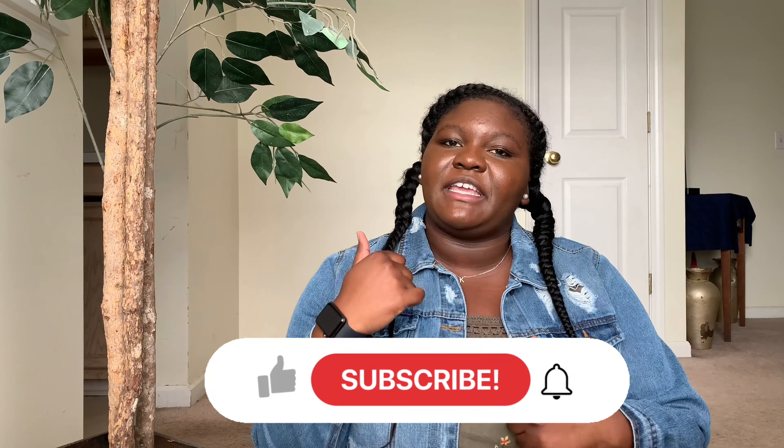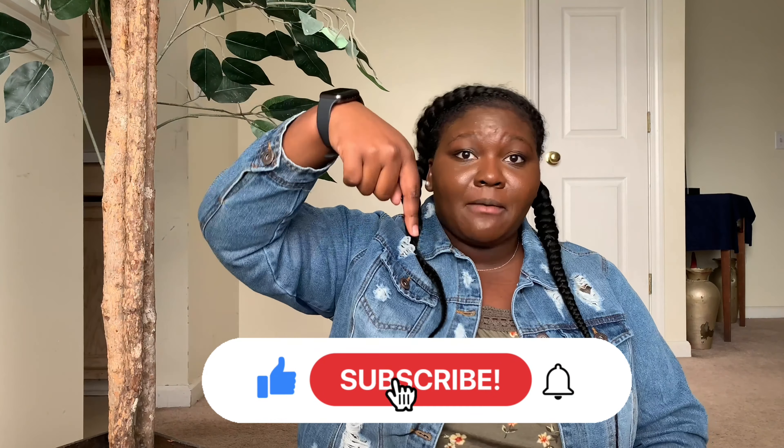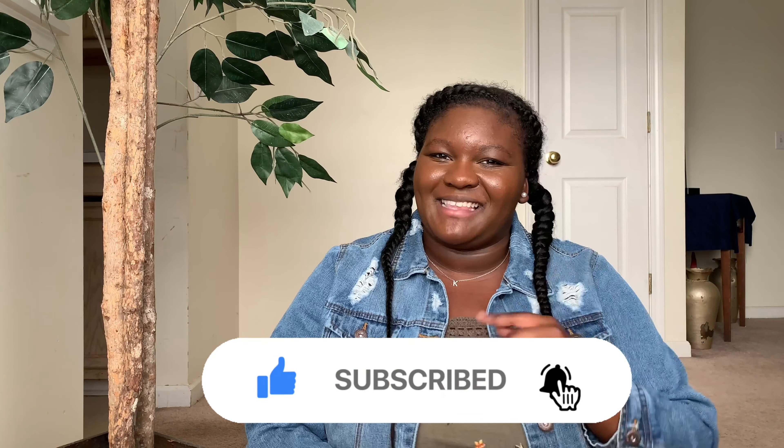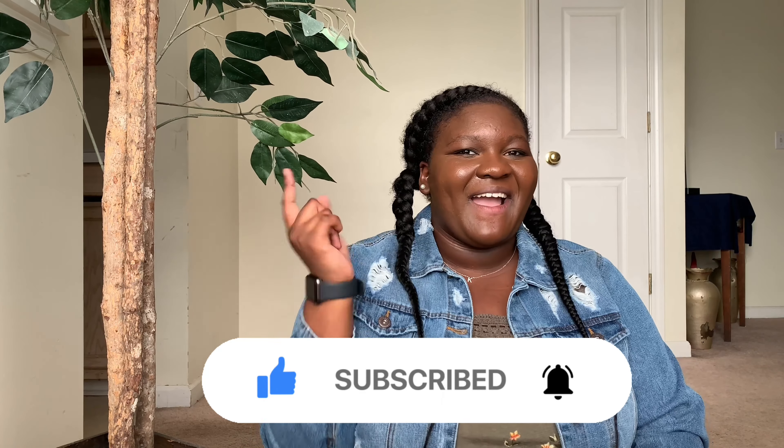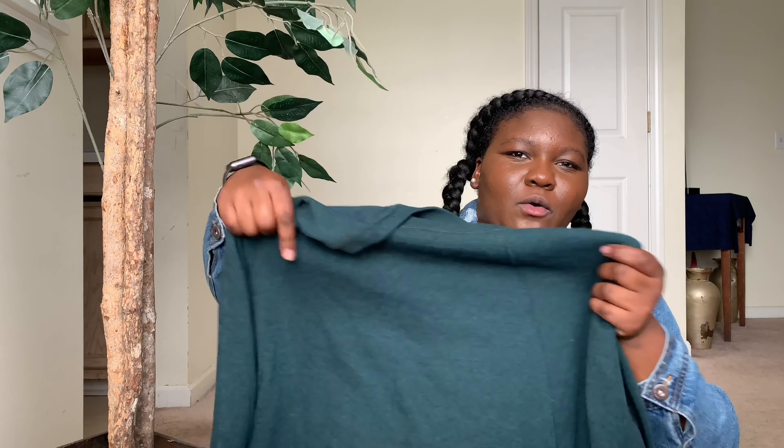Before we get started, as usual, if you like this video don't forget to leave it a big thumbs up before you leave, and don't forget to subscribe down below to join the Kim J fam — I'd be glad to have you. Hit that notification bell so you never miss a thing on the channel. Let's get right into the haul! The first thing I got was this forest green — or I thought it was a dark teal color.